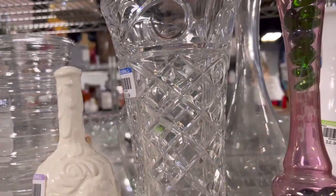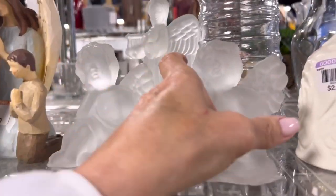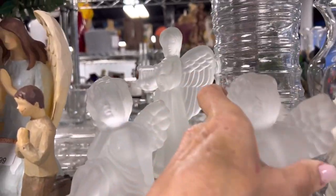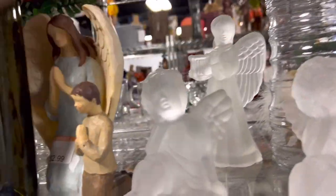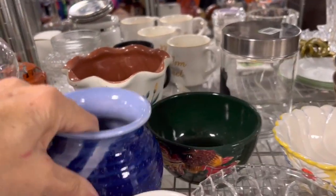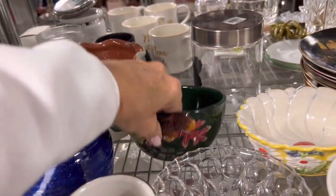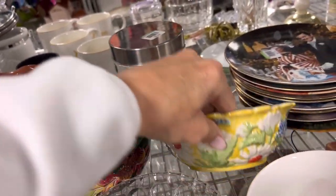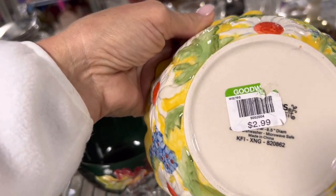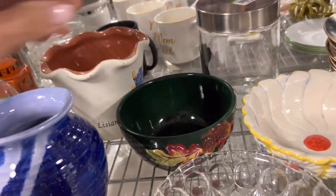I don't think any of these are Toscany or Waterford. Somebody made that and they did a good job. And here is a flower bowl — I'm not really sure what that is.